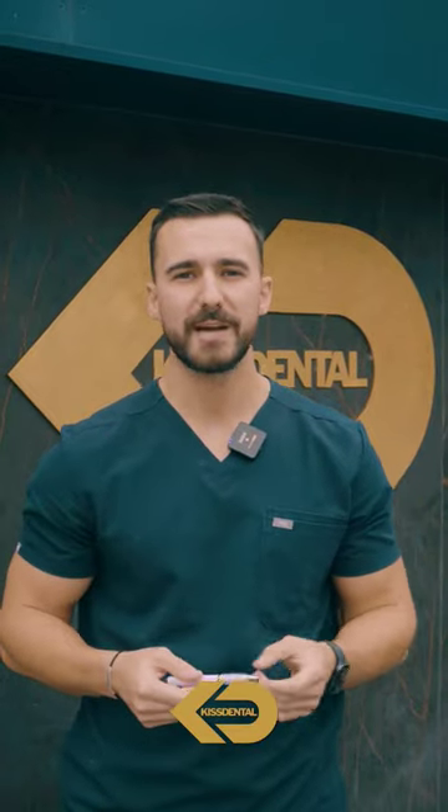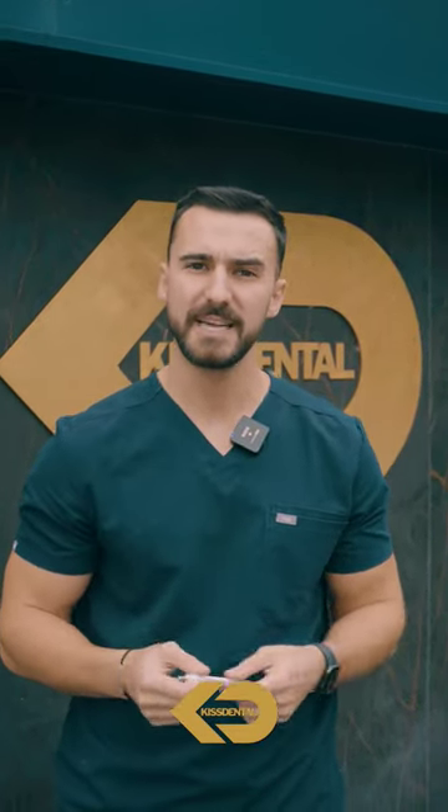If you've had full composite veneers, you can whiten afterwards to keep them bright, shiny, and stain-free. For maintenance of your composite bonding, you want to be brushing twice a day, flossing, and keeping up with your hygienist appointments every three to six months.